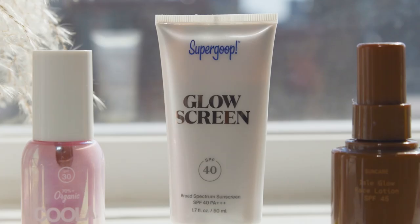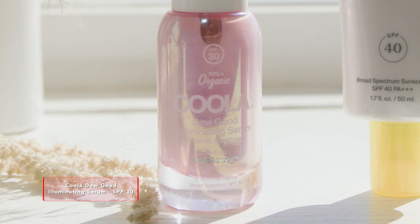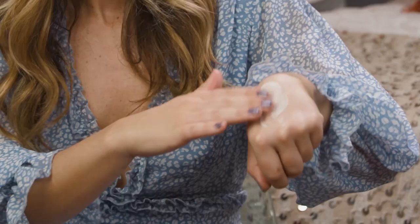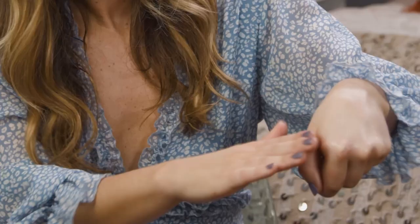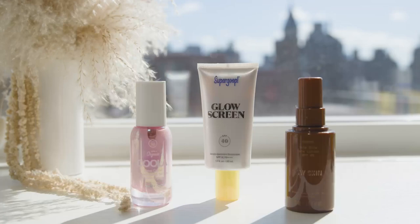Speaking of SPF innovation, all of my favorite sunscreen moisturizers are part of this new category I like to call Illuminating SPF, which means they're not tinted, they're not white, but they're kind of pearlescent and leave behind a nice, dewy, radiant glow. First up is Kula's Do Good Illuminating Serum, which has SPF 30 and blue light protection. It's not tinted at all — just nice and pearly — and when you rub it in, it melts seamlessly into skin and leaves behind a really beautiful glow. It's almost like a highlighter you can put all over your face and then apply makeup on top.